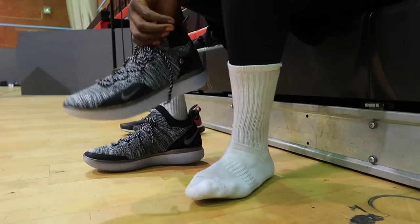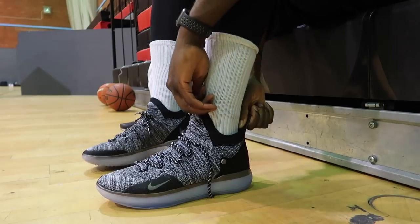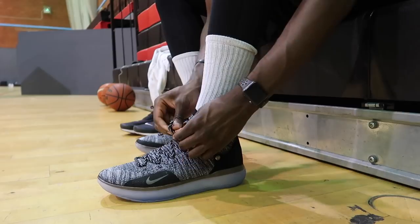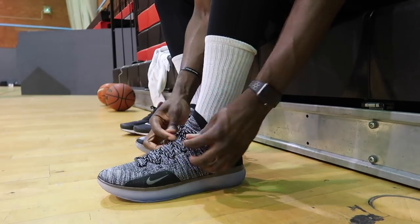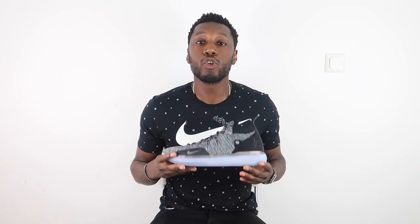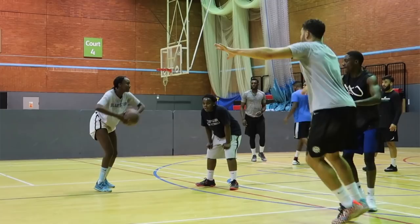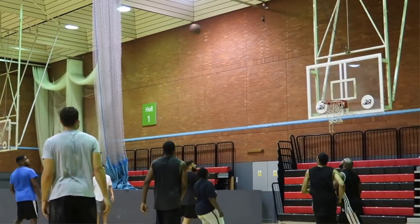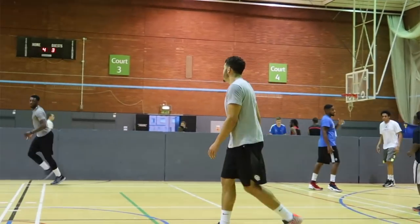Moving on to the fit of the KD 11 — it fits pretty well, thanks to that Flyknit upper with the overlays along with its padded Achilles area. It does hug the foot extremely well and feels like a sock, just as light as one. The fit on the shoe is fantastic. When we're talking sizing, I'm a UK 12, so I've got a UK 12 — they fit just like the predecessors, the KD 9 and KD 10. Thanks to that Flyknit, they fit very true to size.